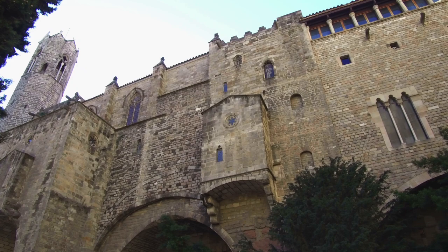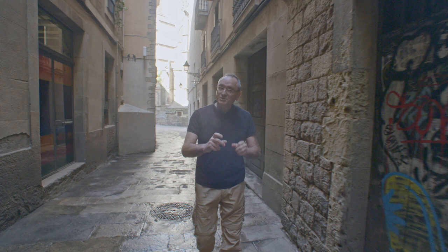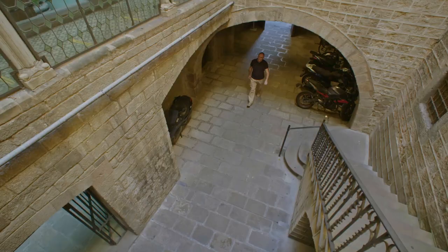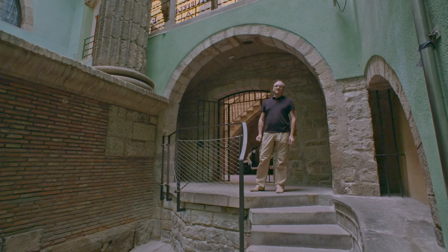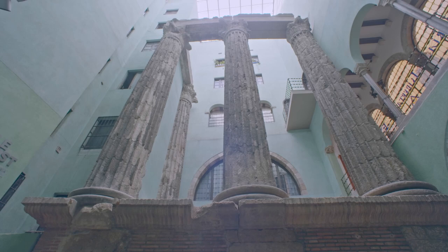Here we find numerous churches and palaces, and also several museums. Here is one of them, which is part of the Museum of the History of Barcelona. Hidden inside it is an unexpected surprise. Within the medieval courtyard of the building, we have four imposing Corinthian columns from the glory days of Barcelona. These columns belong to the Temple of Augustus.